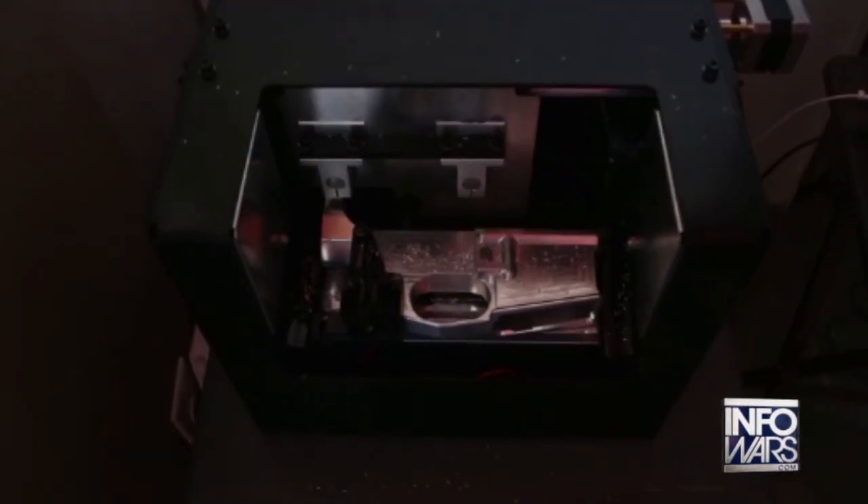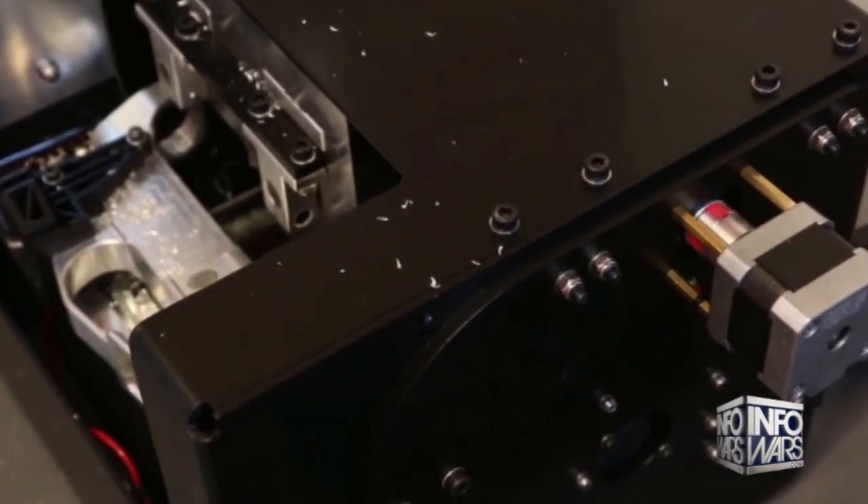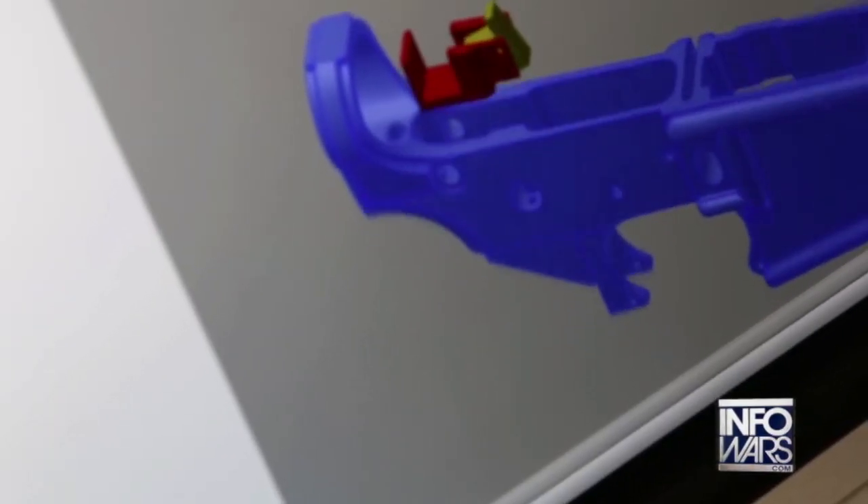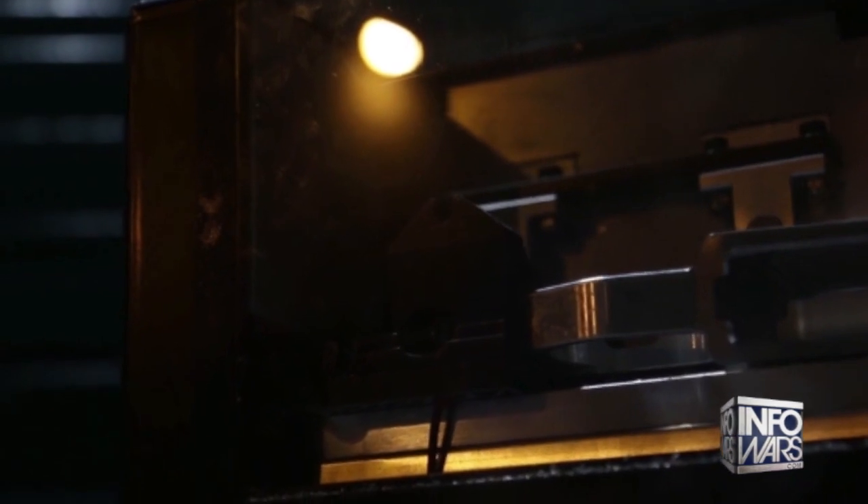It's a mill that allows you to make, among many other things, a lower receiver for an AR-15. We're going to go check out his shop and see what he thinks about the recent gun control proposals made by the president. We're here with Cody Wilson and he's going to walk us through Defense Distributed and show us how he fabricates the Ghost Gunner.